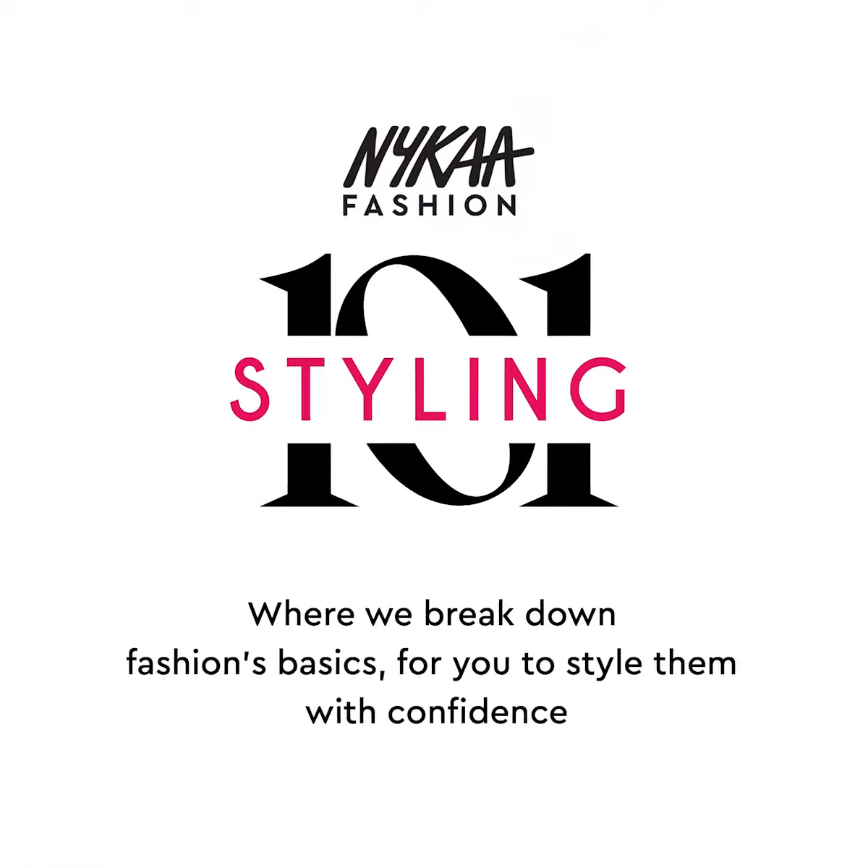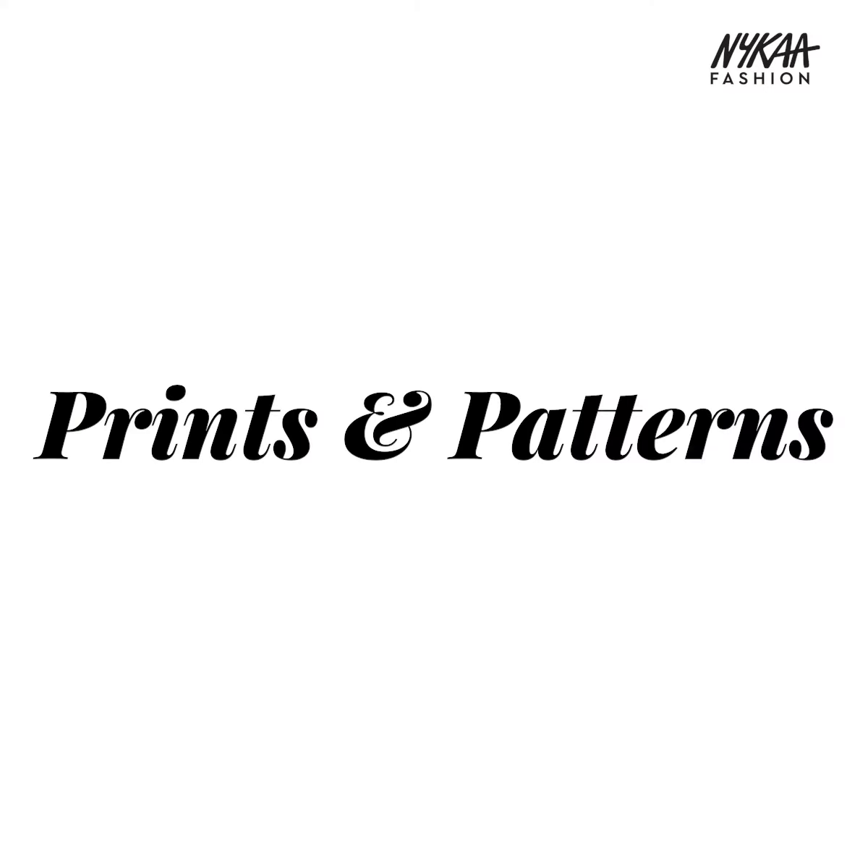Your one-stop styling solution for the season's latest trends. Whether you prefer the minimalist approach to prints and patterns or go all-out whimsy, here are three looks to help you ace this trend.